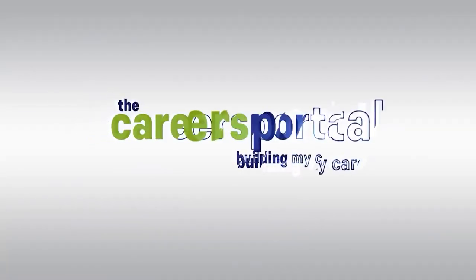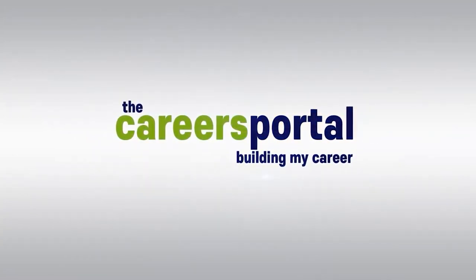Hi everyone, I'm Lerato from Careers Portal and today I'll be filling you in on how to find ways to pay for your short course. Careers Portal is your one-stop shop when it comes to finding learnerships, internships, and bursaries, as well as any information you may need about studying and your future career.